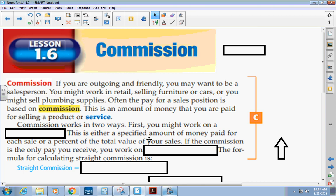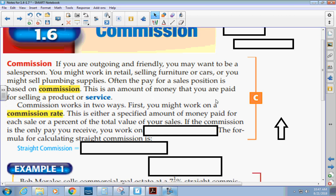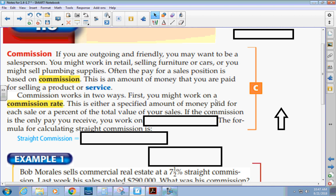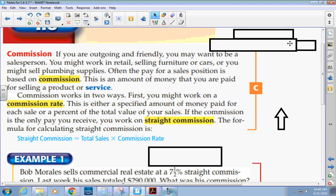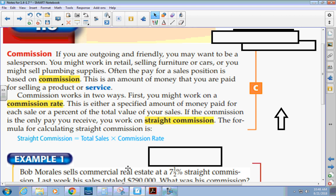Commission works in two ways. First, you might work on a commission rate — either a specified amount of money paid for each sale or a percent of the total value of your sales. If the commission is the only pay you receive, you work on straight commission. That means no sales, you won't get anything in your paycheck. The formula for calculating straight commission is: total sales times commission rate.